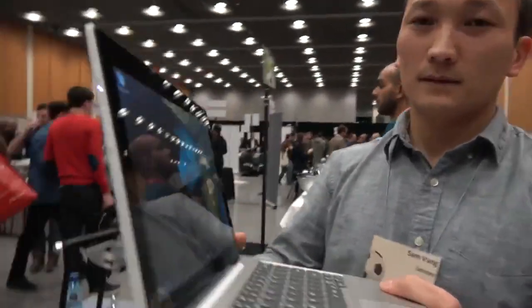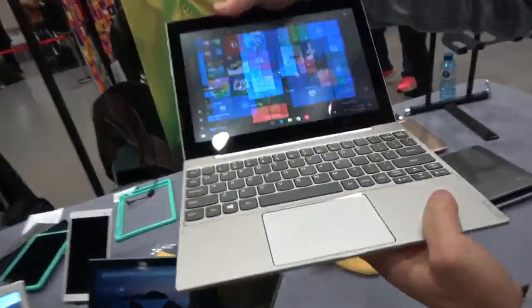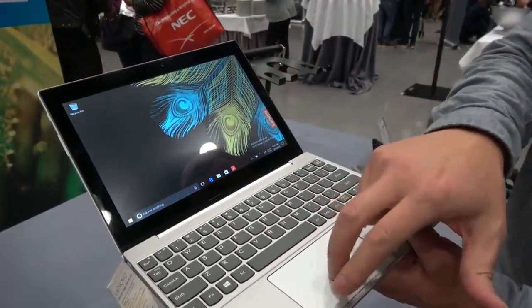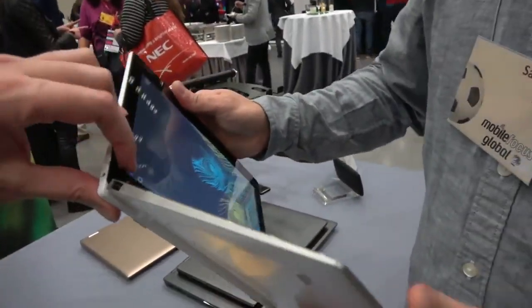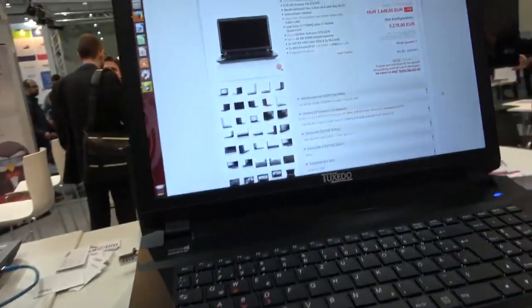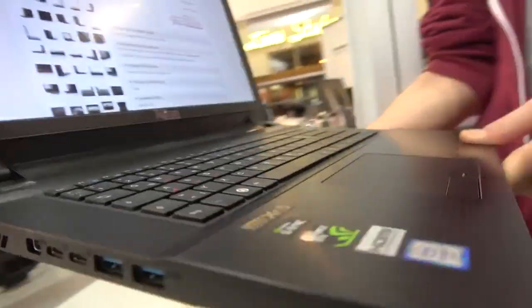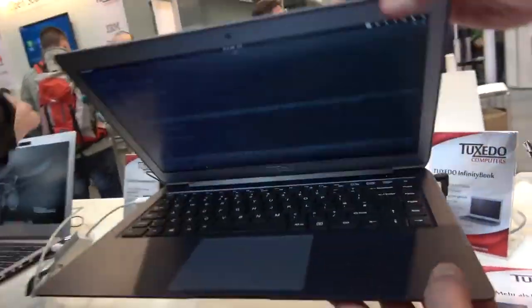If you're after the best laptops of 2019, then you've come to the right channel, as in this video we've ranked the very best laptops you can buy right now. With 2019 almost over and the holidays beginning, retailers are cutting the prices of many of the best laptops you'll find in this list. If you're after a new laptop, then this guide will help you pick the best laptop to suit your needs and budget.